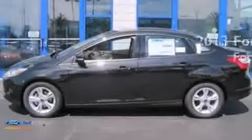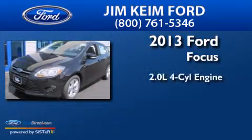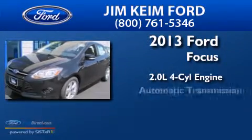This is a brand new 2013 Ford Focus. It features a 2.0 liter 4 cylinder engine and an automatic transmission.